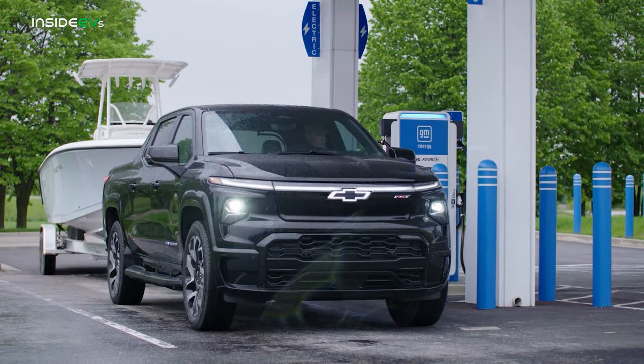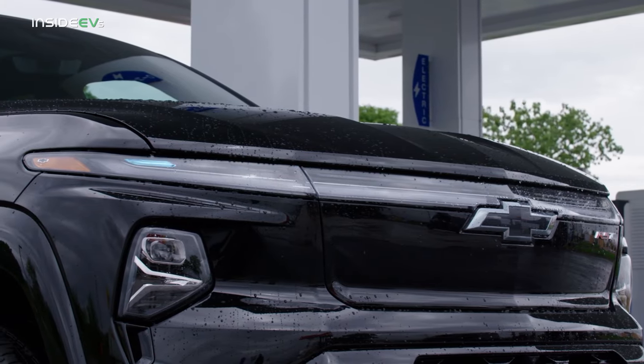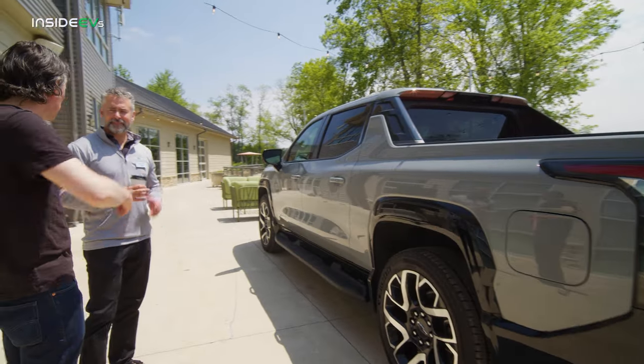Some other usable features: all LED lamps, and the RST gets a feature in the front lamps — charge indicators — which help illustrate your state of charge when you're plugged in from the outside. Very interesting. Chip, really appreciate you talking to us, thank you so much.